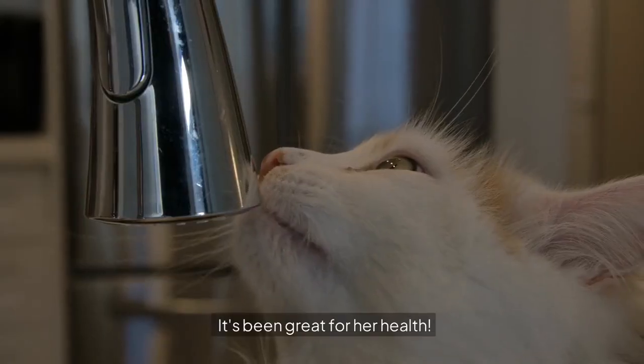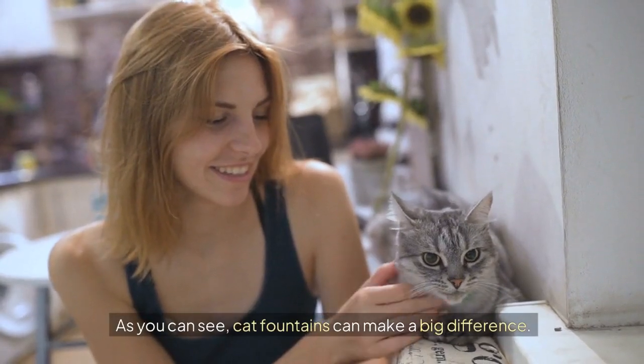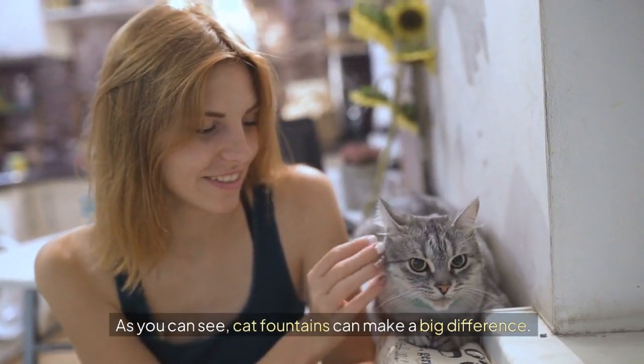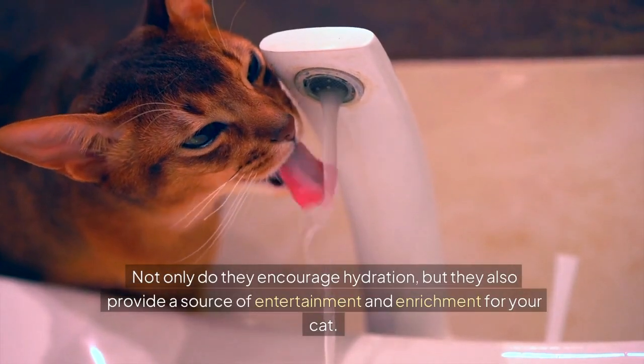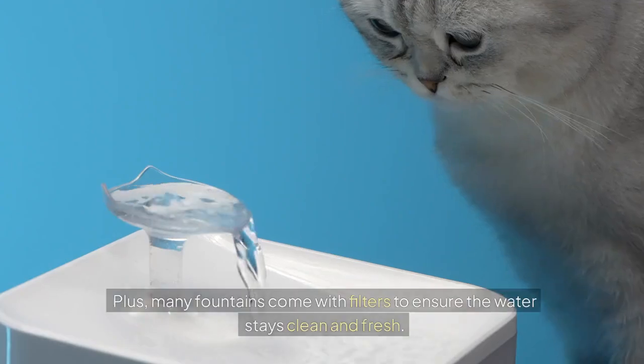It's been great for her health. As you can see, cat fountains can make a big difference. Not only do they encourage hydration, but they also provide a source of entertainment and enrichment for your cat.